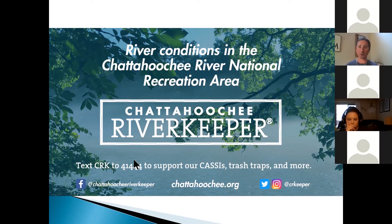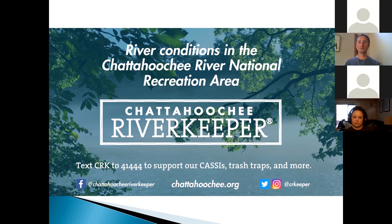Our website is Chattahoochee.org. My information and Jess's information are there — feel free to reach out. Right now email is going to be easiest because we're not at the office to answer phones. Julia also noted that we can email out any and all links that were in the PowerPoint to everyone who registered for this Zoom and provided their email. With that, we're going to go ahead and wrap up the webinar. Thank you everybody for joining us — hope to talk to everyone soon.